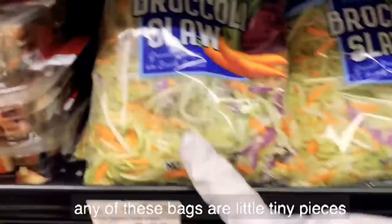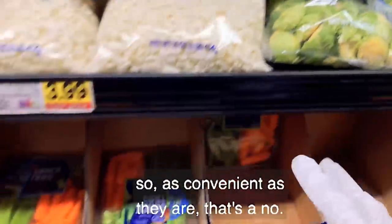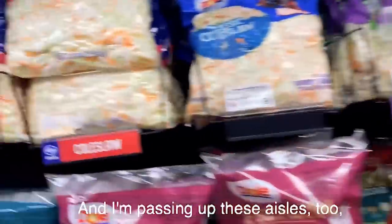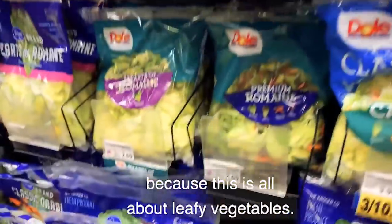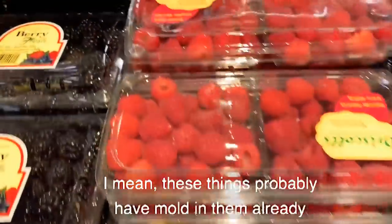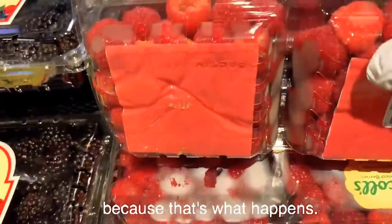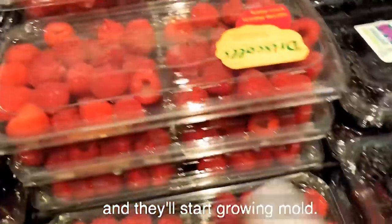And it goes without saying, any of these bags with little tiny pieces will deteriorate fast — so as convenient as they are, that's a no. I'm passing up these packaged leafy vegetables too. Anything that has to be refrigerated is a no. And berries are the worst — these things probably have mold in them already. They are so tender; they take just two days and they'll start growing mold.